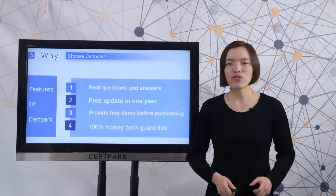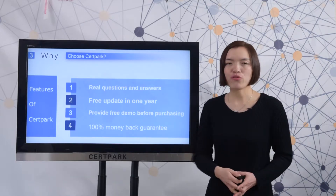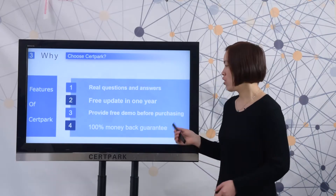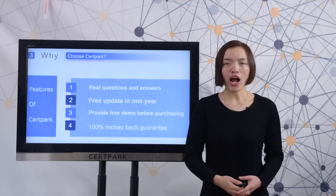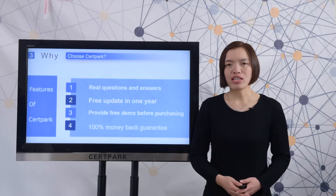Two, Thirdpack provides free updates for one year. Three, Thirdpack provides a free demo for you to have a try. Four, Thirdpack provides a 100% money-back guarantee. If you fail the test, we will refund the full payment fee.